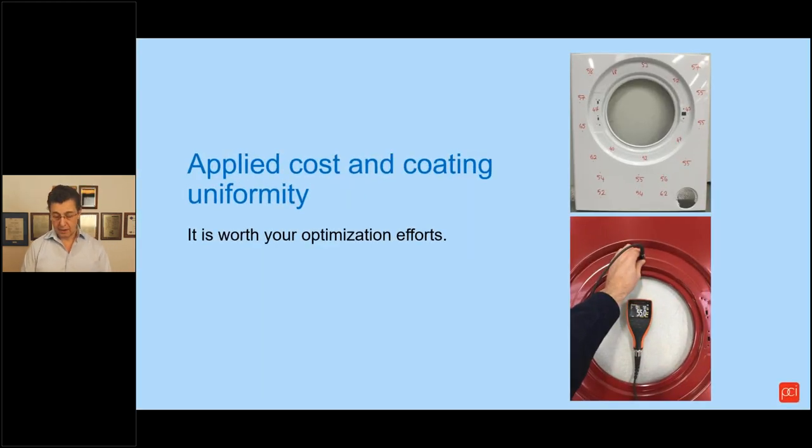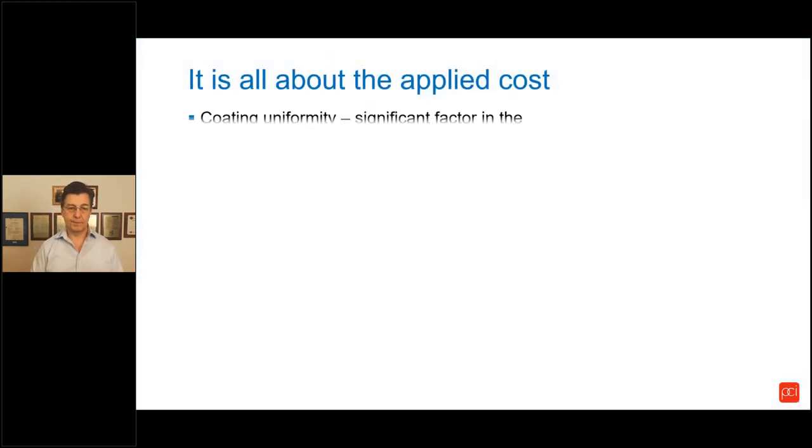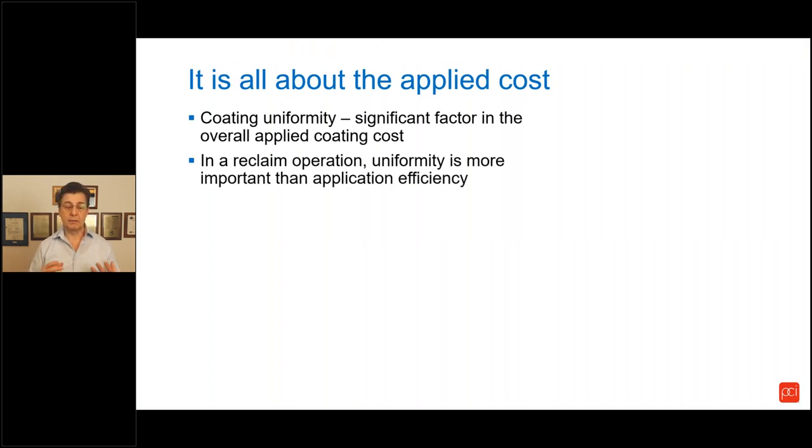Applied coating uniformity and the overall applied coating cost — is it worth your efforts to optimize? In a modern automatic powder coating system, coating uniformity is likely one of the most significant factors in managing and minimizing the overall applied coating cost. In fact, if you are operating an efficient reclaim system which captures and brings back most of your oversprayed powder, the uniformity of the applied layer is likely more important than your first-pass transfer efficiency.